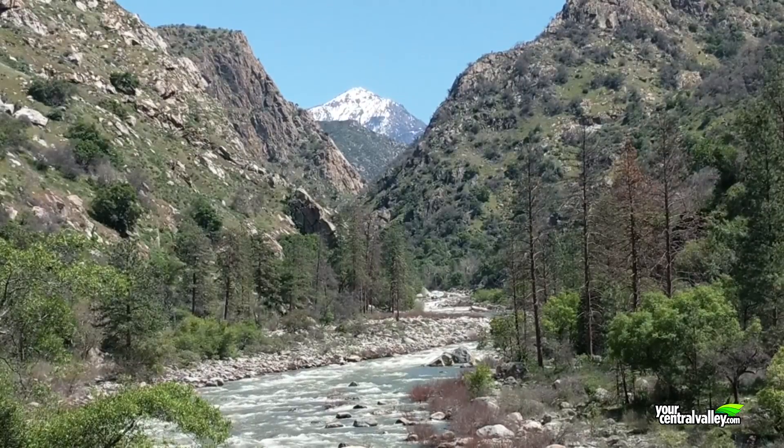This hike is fairly easy with a few short hills, so rather than focusing on how hard you're working, you can actually relax and enjoy the scenery of the river and the snow-capped peaks.